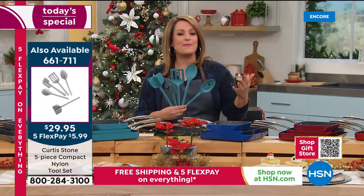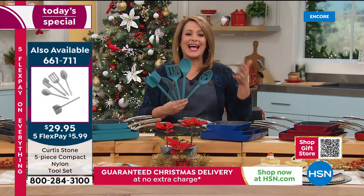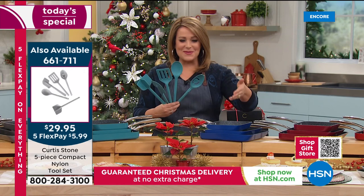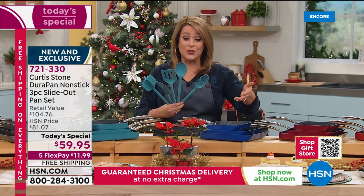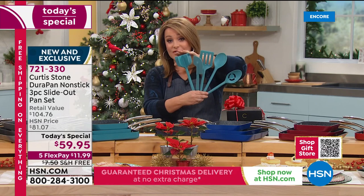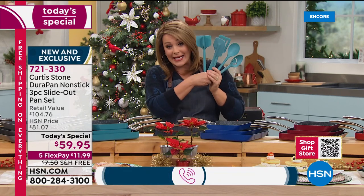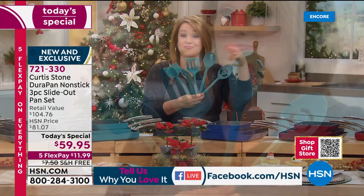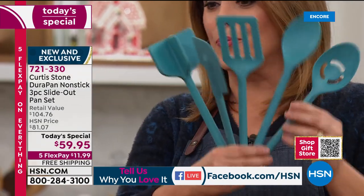Chef invites customers who tune in every time to call in with a testimonial — the number is 1-866-376-8255. He also showcases the five-piece utensil set — each one does multiple jobs, so it's almost like ten tools in one. Big customer pick, and with free shipping and five flex pay, many people are jumping in.